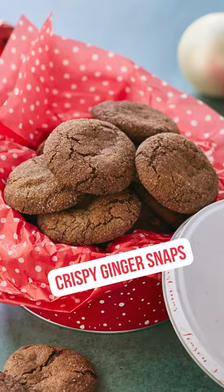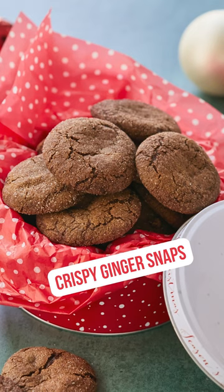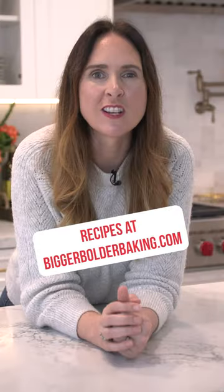And of course, crispy ginger snap cookies, a little bit of spice, really comforting, perfect for the holiday season. Get all those recipes on my website.